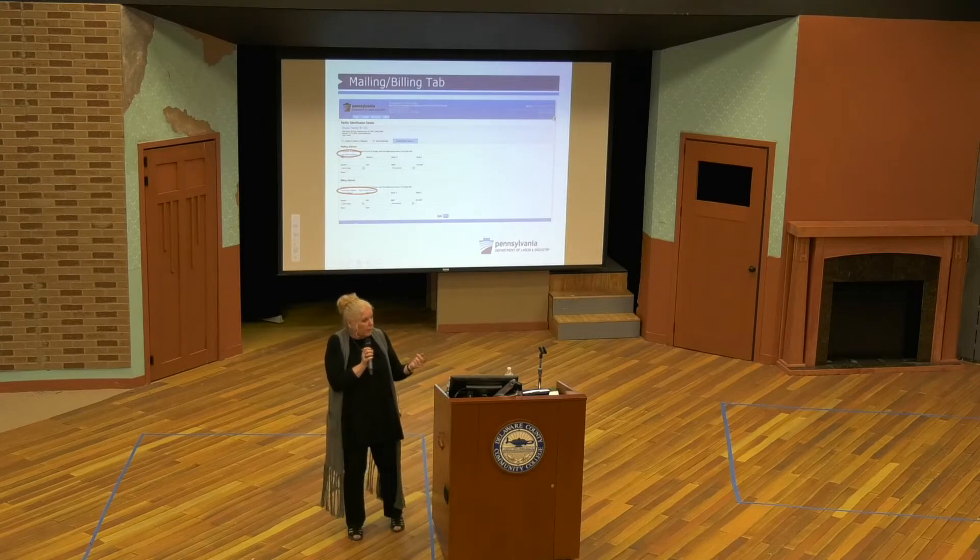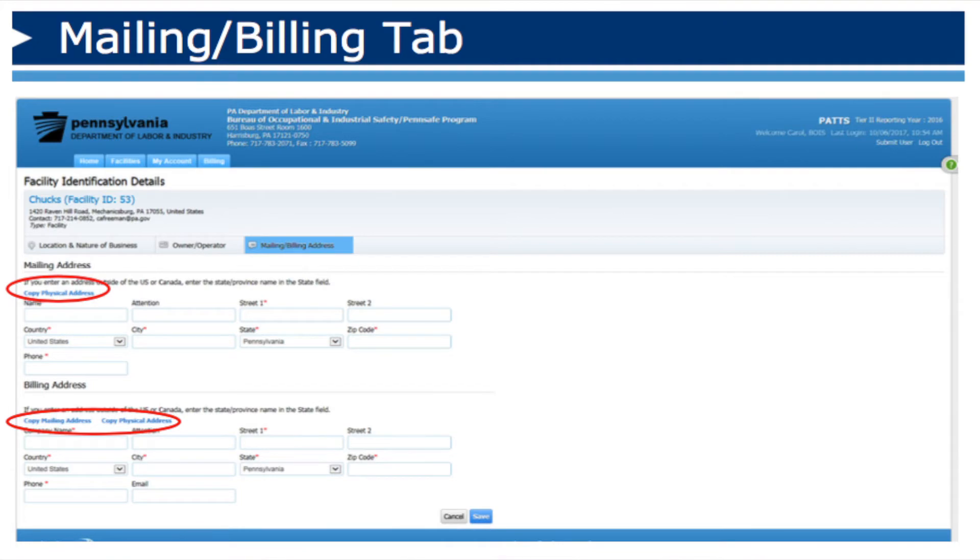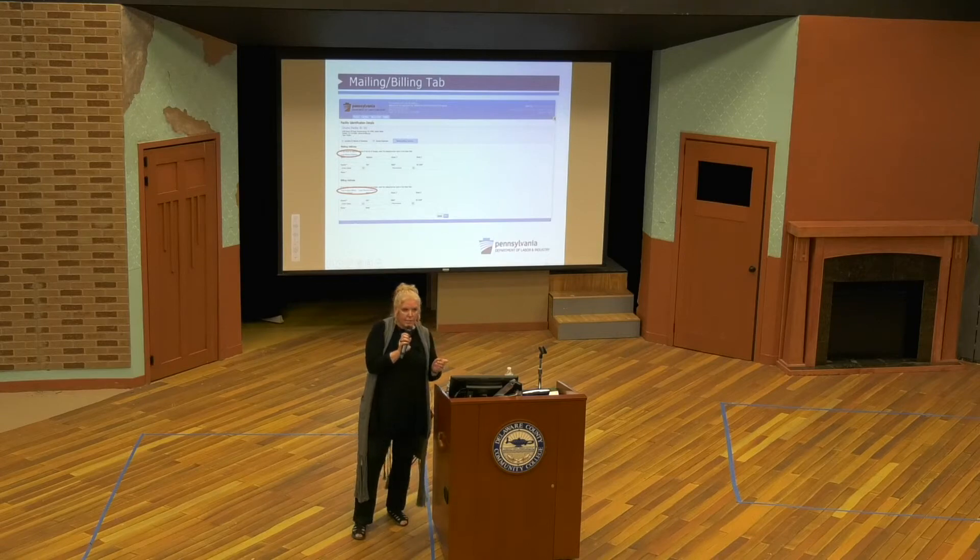The mailing and billing tab — again, if you want to import information from another report, please do it. It saves you time and saves us time. Mailing and billing information is important because those fees that we collect, we're responsible for making sure we get them in. If we don't see an invoice come in, we're going to contact whoever your billing agent is — which a lot of times is someone in Idaho, Canada, you name it. Under state law, your Tier 2 isn't considered complete until all the fees are paid, so keep that in mind.